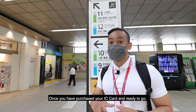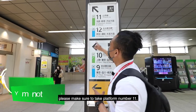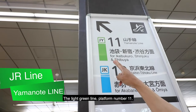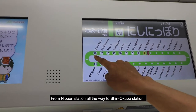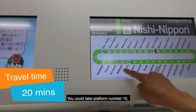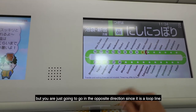Once you have purchased your IC card and are ready to go, please make sure to take platform number 11 — the light green line, platform number 11. From Nippori Station all the way to Shingokubo Station, it takes around 20 minutes. You could take platform number 10, but you're just going to go in the opposite direction since it's the loop line.